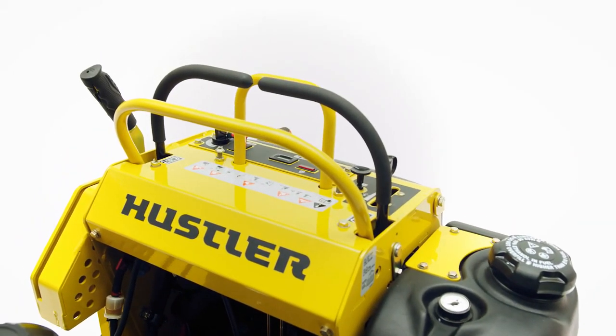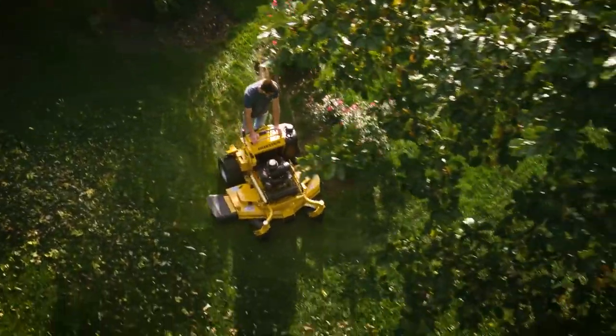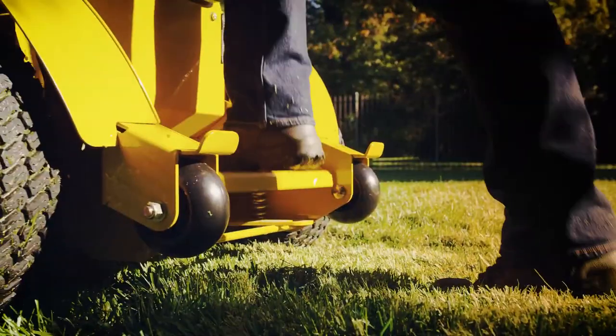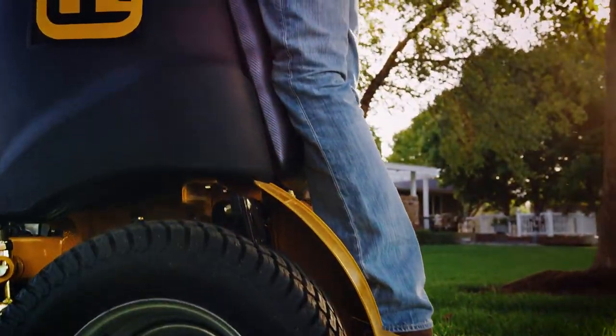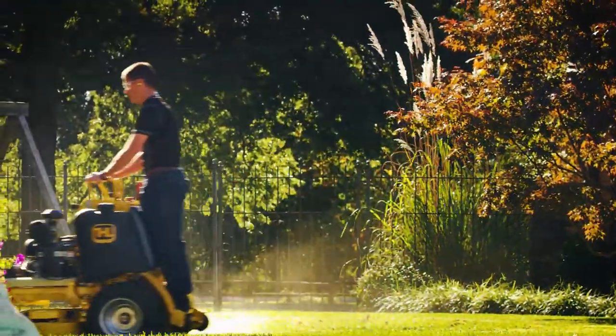Ergonomic controls are simple to operate and easily accessible while mowing. And with a shock-absorbing platform that responds to the driver's weight and thigh pads for providing extra support, your crew will have the comfort they need to mow all day.